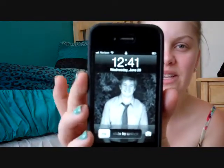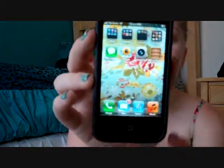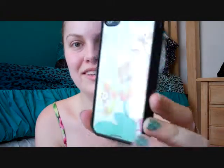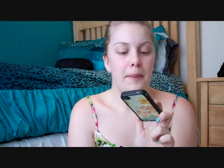So on my lock screen, that's the time, that's today's date, and that is my boyfriend Austin — you guys have seen him in a video — and then you unlock it. You'll notice that my wallpaper background is actually the same as my phone case, which is kind of cool. What happened was I saw this background image on Pinterest and was like, oh my gosh, that totally matches my scrapbook paper! So I did it so they match, because I like to match like that.